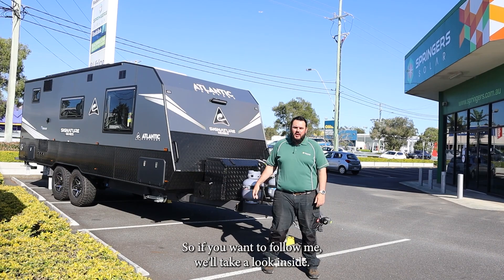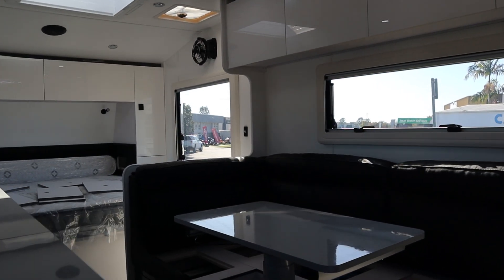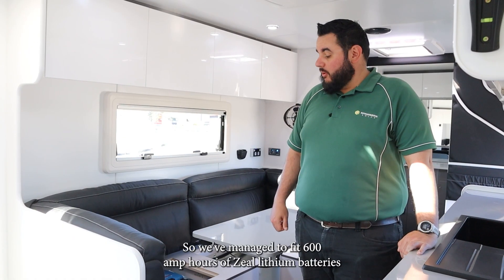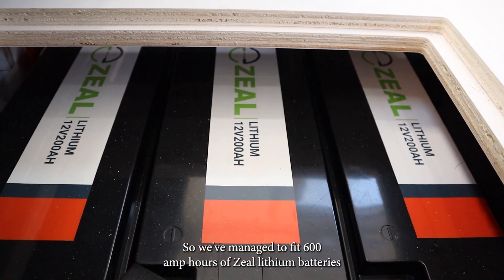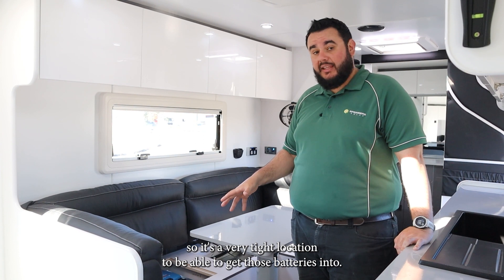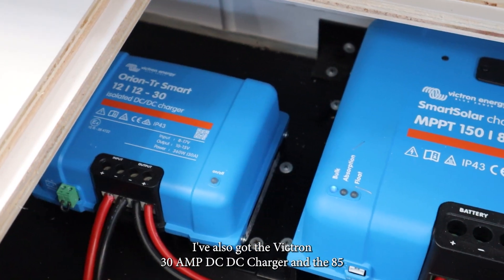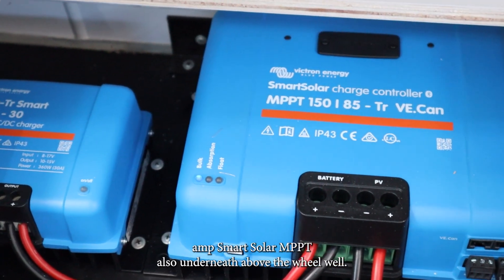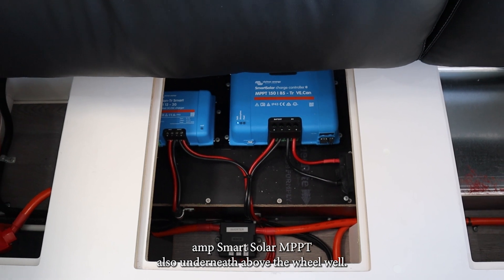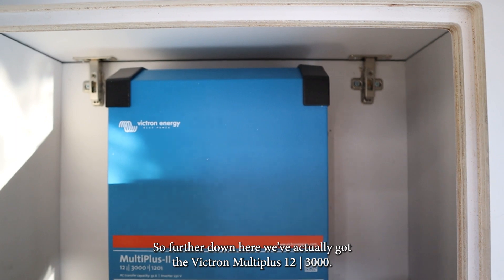If you want to follow me, we'll take a look inside. We've managed to fit 600 amp hours of Zeal lithium batteries underneath the seat here — it's a very tight location to get those batteries into. I've also got the Victron 30 amp DC-DC charger and the 85 amp smart solar MPPT underneath, above the wheel well. Further down here, we've actually got the Victron MultiPlus 12 3000.